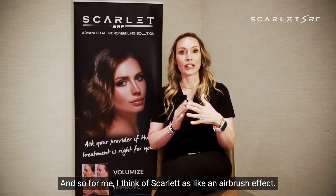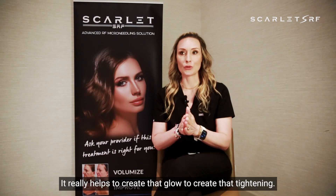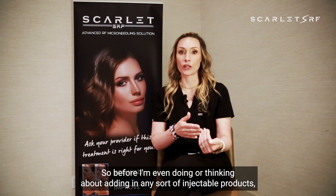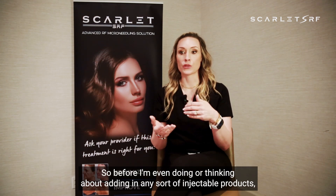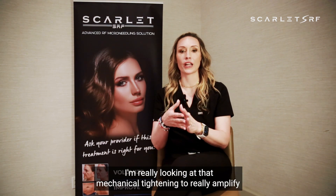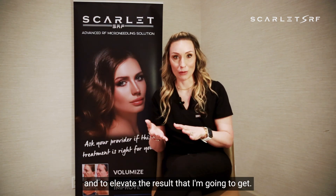I think of Scarlett as like an airbrush effect — it really helps to create that glow, to create that tightening. So before I'm even thinking about adding in any sort of injectable products, I'm really looking at that mechanical tightening to really amplify and elevate the result that I'm going to get.